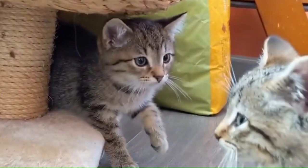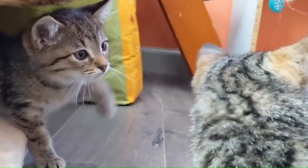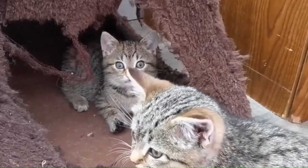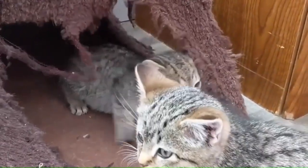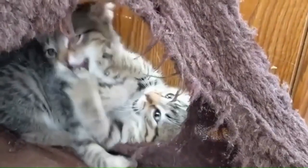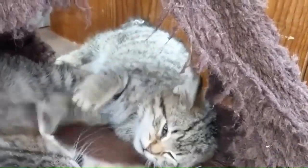Number 4: American Bobtail. From the United States, the American Bobtail is a domestic cat breed known for its distinctive short tail, which is one-third of a normal cat's tail. These cats have a sturdy and athletic build, characterized by their wild appearance, tufted ears, and expressive eyes.